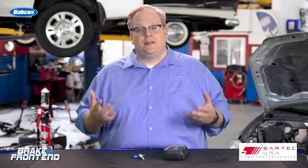Just be aware that these backup cameras can cause problems and advise your customer that there are some issues. I'm Andrew Markell, thank you very much.